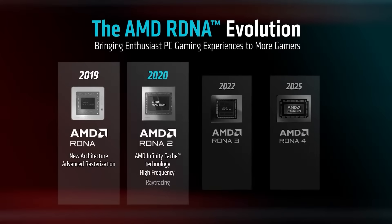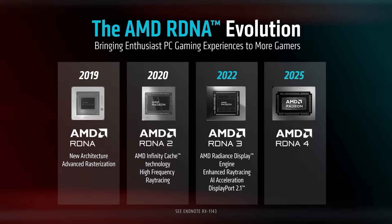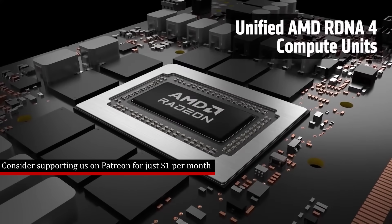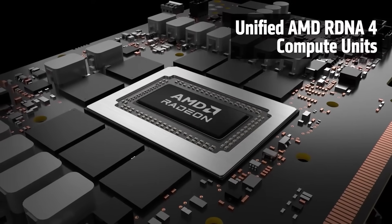Throughout this video, I'm going to be calling this RDNA5 or UDNA, but ultimately no one's 100% certain what this thing is going to be called. RDNA5 is probably the closer name, technically speaking, but GFX13. It's going to have different iterations as well, with some changes — for example, the memory system is going to change for AI, server, and so on. So there is going to be some confusion between the various iterations.